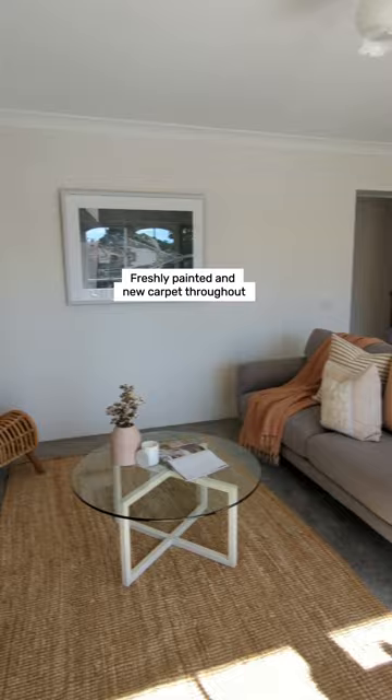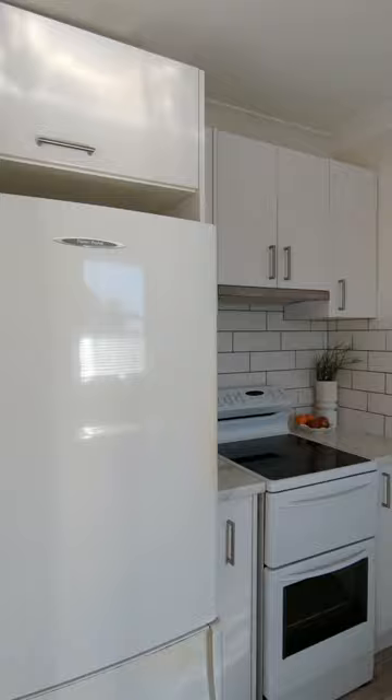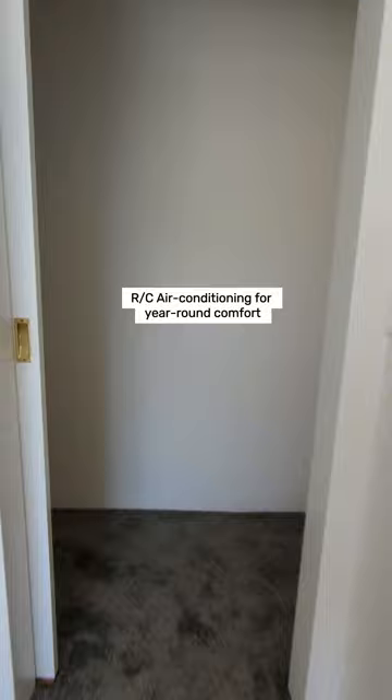Renovated kitchen with dishwasher, new hot water service, and RC air conditioning for year-round comfort. Let's go to view.